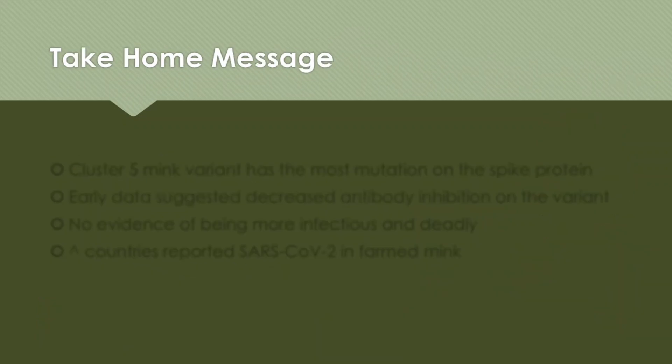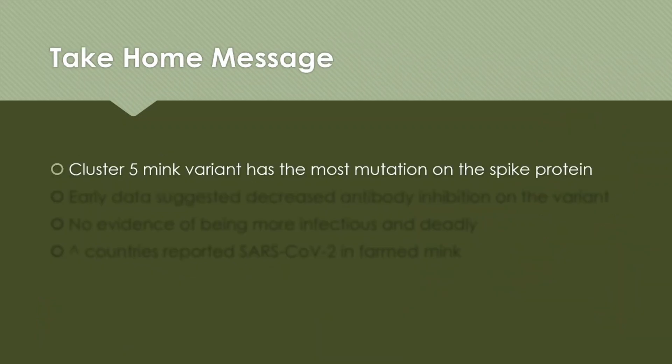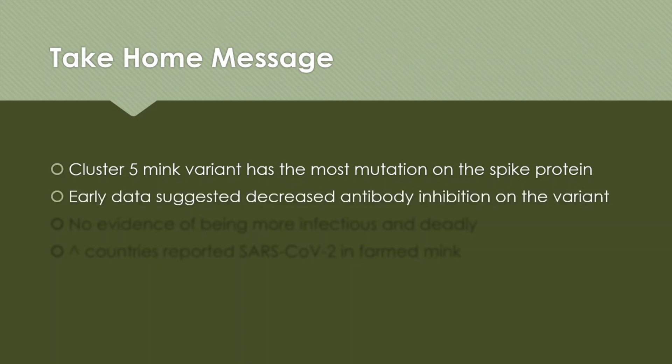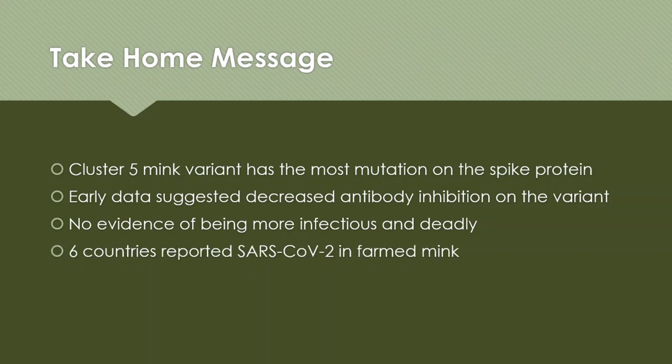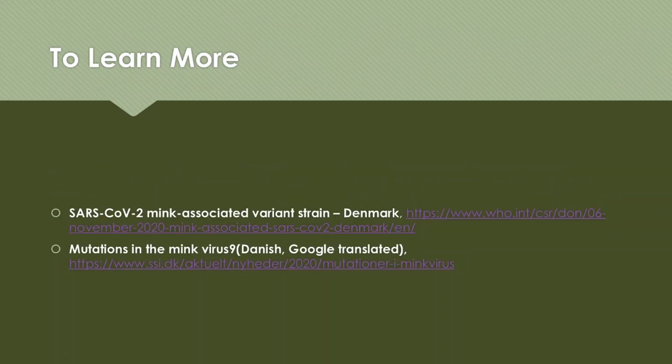The take-home message this week: the cluster 5 mink variant has the most mutations on its spike protein, up to 4 different locations. Early data suggests decreased antibody inhibition on these variants. So far, no evidence shows this new cluster 5 variant can cause more deadly disease or be more infectious. And 6 countries have reported SARS-CoV-2 variants in farmed minks.